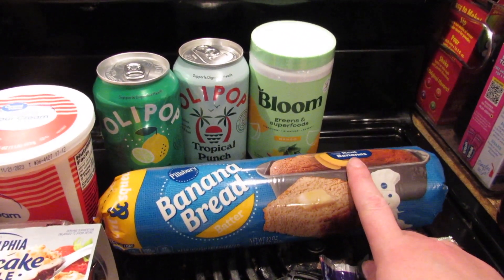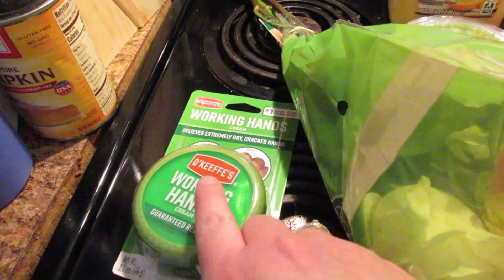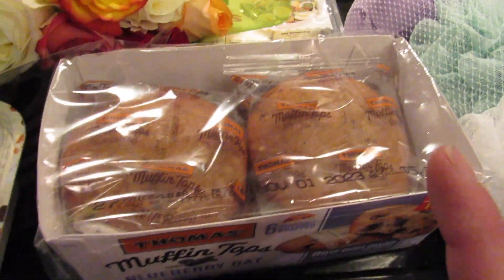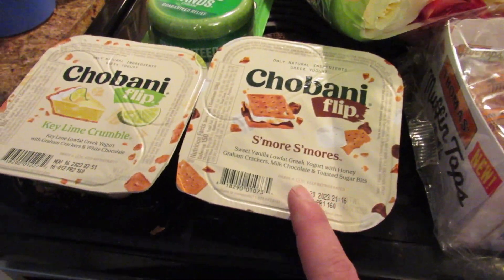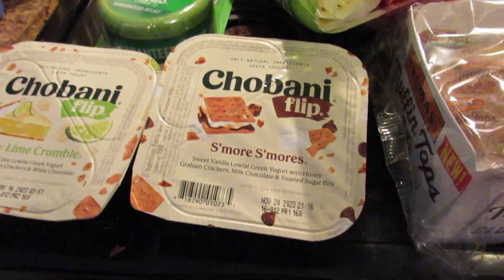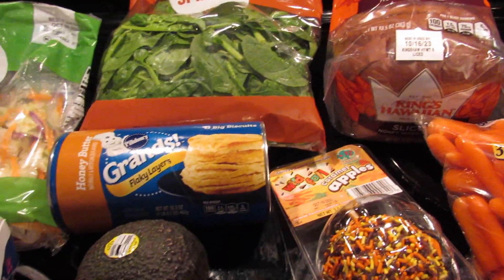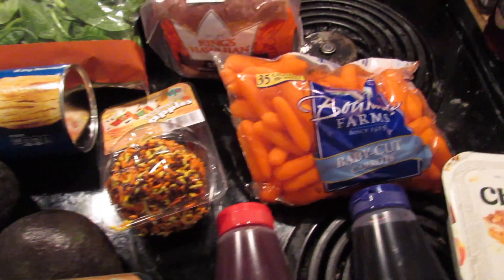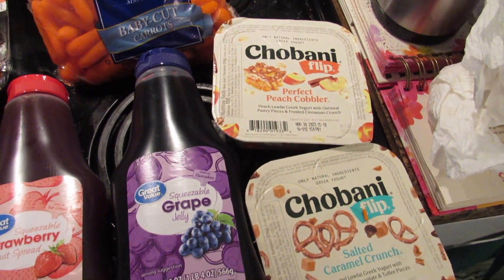I also got cheesecake crumble, guacamole, Working Hands, some flowers, hard boiled eggs, cheese, loofahs, raspberries — I was going to get strawberries but they were moldy. I got Thomas blueberry oat muffin tops, and my first two crumble flavors: key lime and s'mores. The last things I got were iceberg salad, baby spinach, Hawaiian bread, another pack of biscuits, two avocados, three caramel apples, Easy Ups, carrots, strawberry and grape jelly, perfect peach cobbler, and salted caramel crunch yogurt.